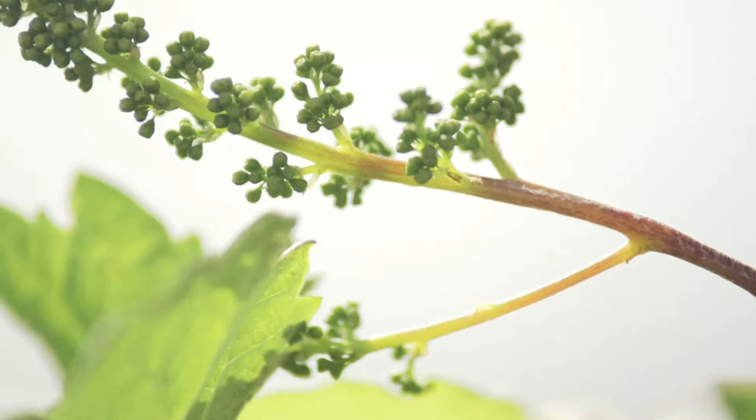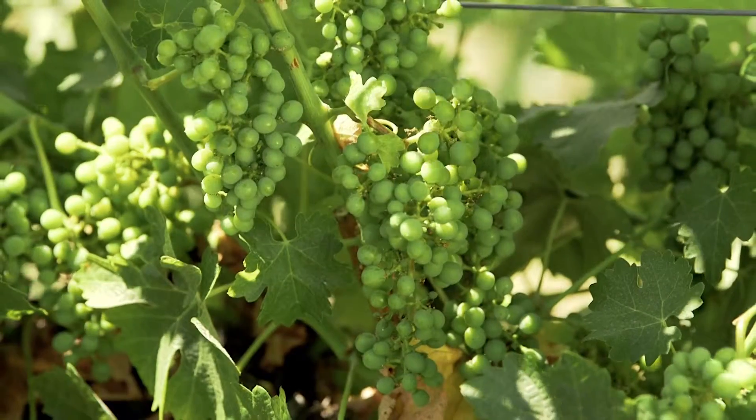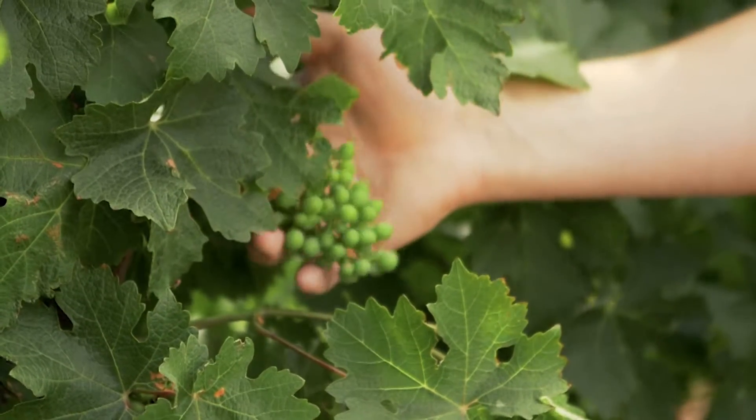It's an important time in the vineyard right now. We are in fruit set. All of the leaves and shoots have become fully grown, clusters are starting to form, and the berries are going through a phase of rapid expansion and growth.